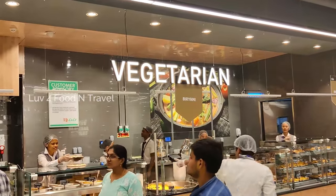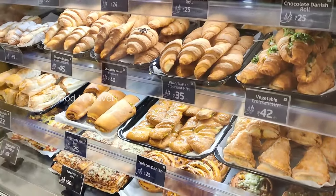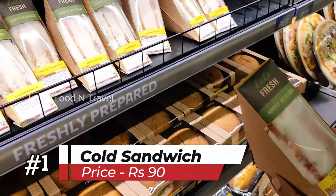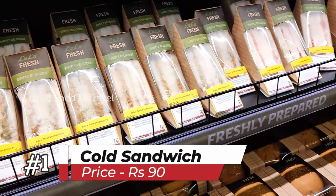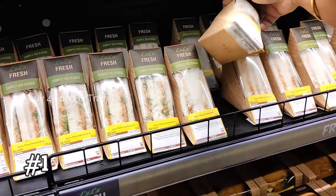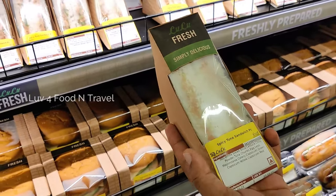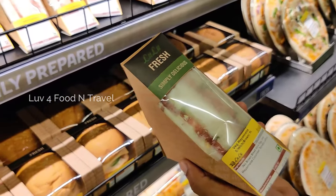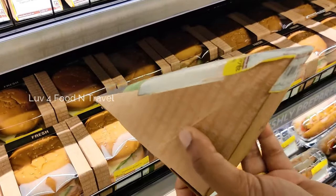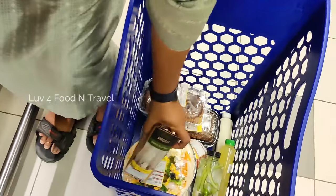By now everyone would have seen the full tour video of Lulu, so let us straight away go to the food section. First, there was this huge section for cold sandwiches. They had different varieties, both in veg and non-veg, like veg mayo, cheese tomato, spicy tuna and chicken spread sandwiches. I picked a spicy tuna sandwich for Rs 90 and placed it in my cart.